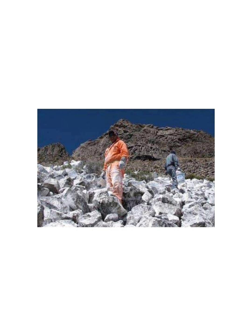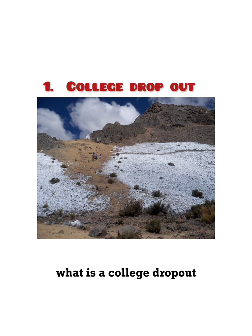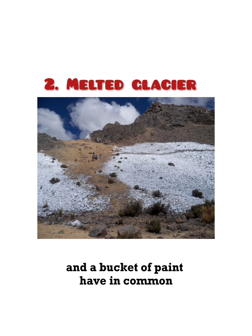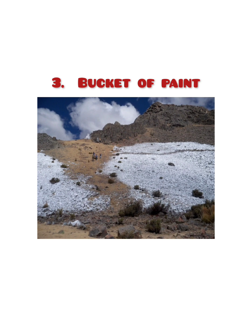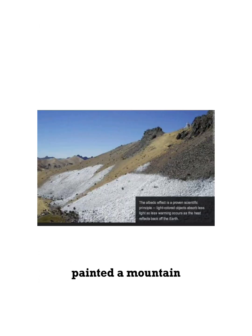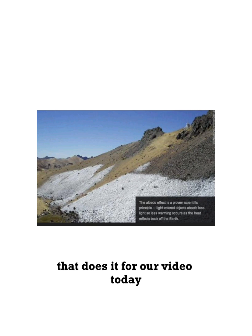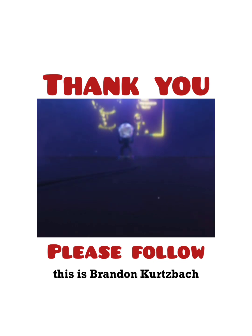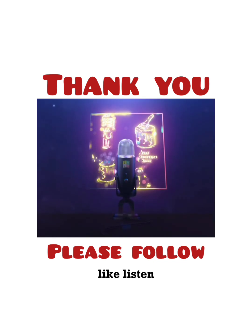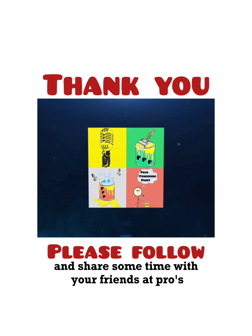Now, to answer the question we asked at the beginning — what does a college dropout, a melted glacier, and a bucket of paint have in common? — it's an incredible story of how one man, trying to save his community, painted a mountain in order to combat global warming. That does it for our video today. For Color Commentators, this is Brandon Kurtzbach, reminding you to please like, listen, and share some time with your friends at Prose Pondering Paint.